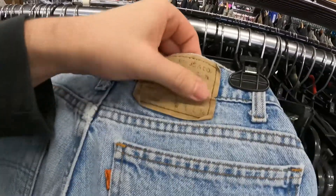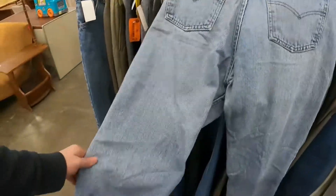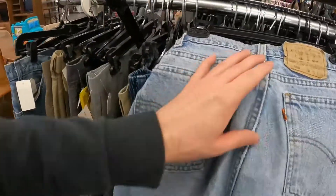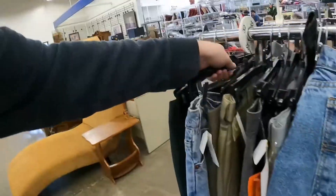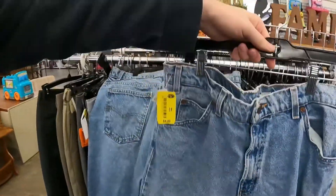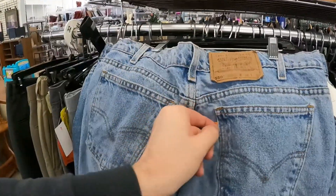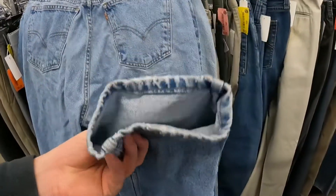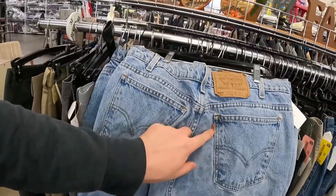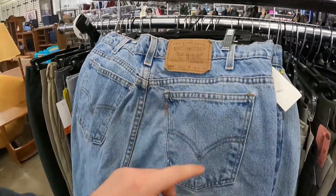Check these out — these are Levi's, so faded, size 26x36, orange tab. Orange tabs do pretty well.